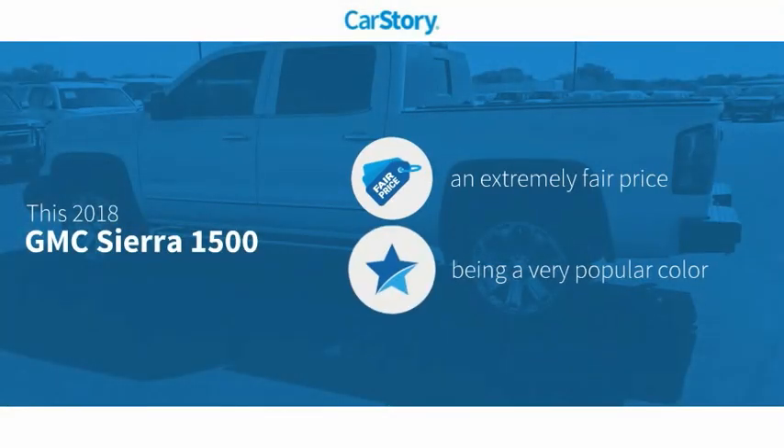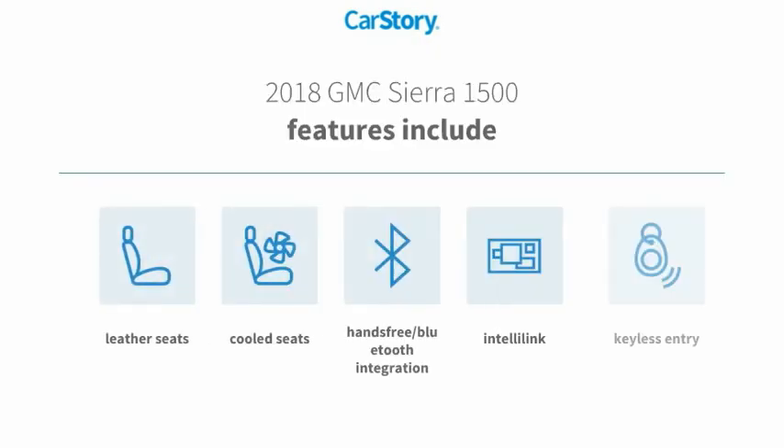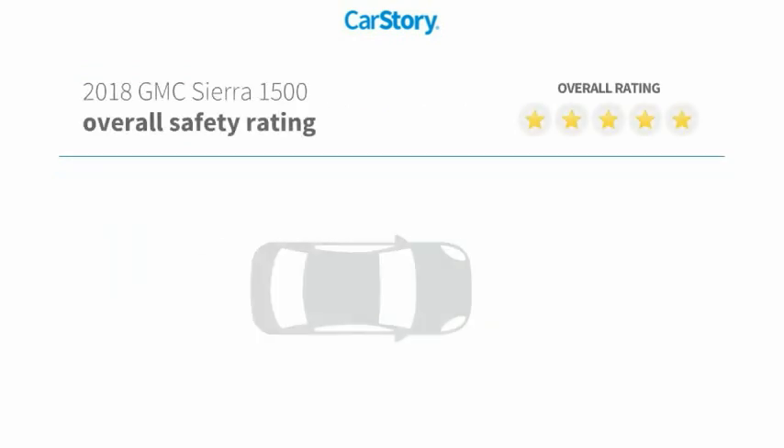Car Story Research indicates this vehicle as a competitive listing price. Features also include keyless entry, leather seats, cooled seats, and hands-free Bluetooth integration with these ratings.